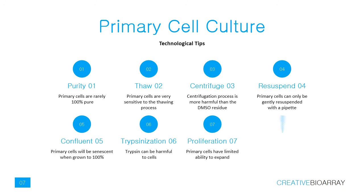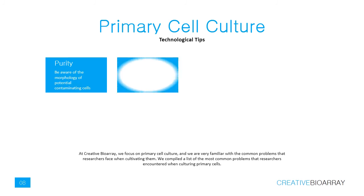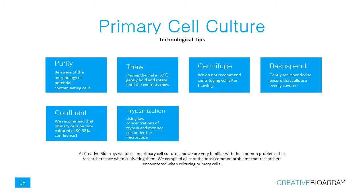When grown to 100% confluence, primary cells can become senescent, so we recommend that primary cells be subcultured at 90–95% confluence. Trypsin can be harmful to cells; we recommend using low concentrations of trypsin and completely neutralizing cells after trypsin digestion. As primary cells proliferate and adapt to the culture environment, protein expression will change, so we suggest using primary cells as early as possible to prevent genetic drift.